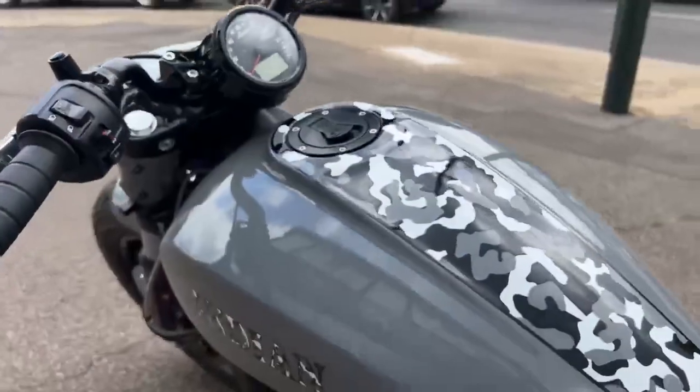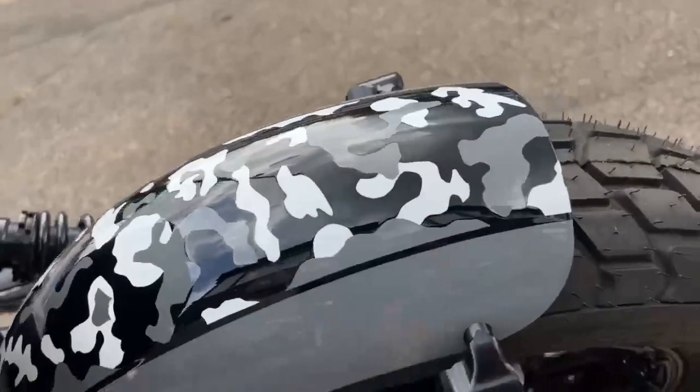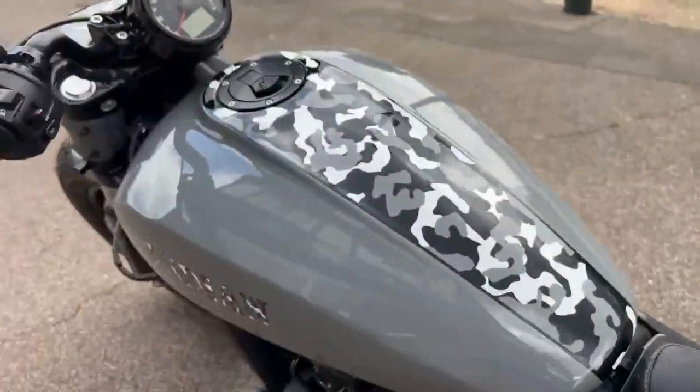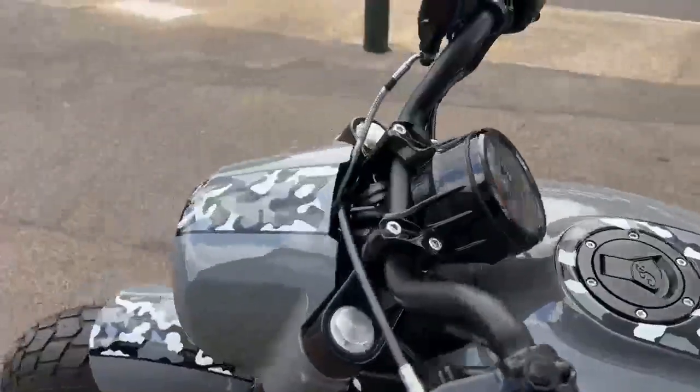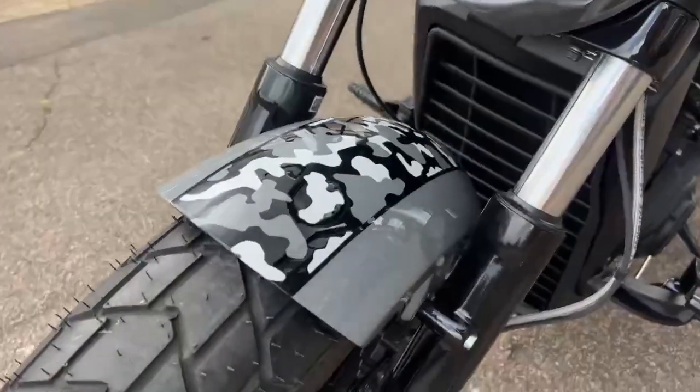The camo runs all the way down the fender, up the tank, and onto the light and the other one.